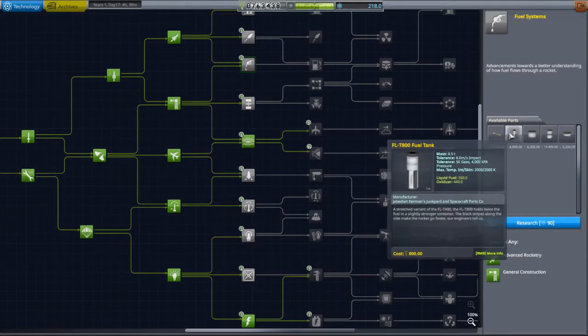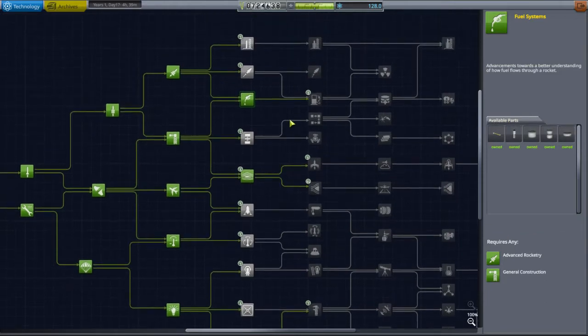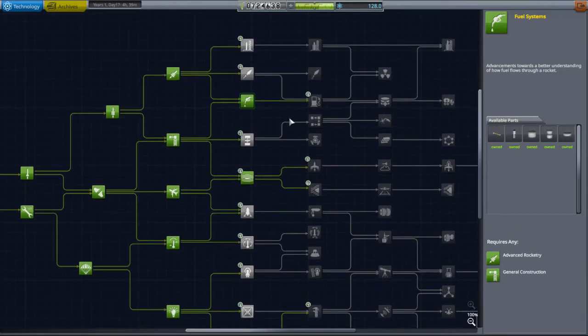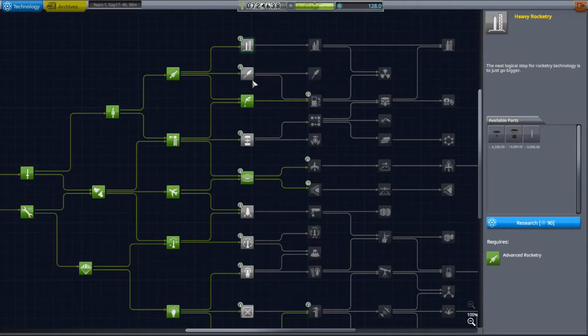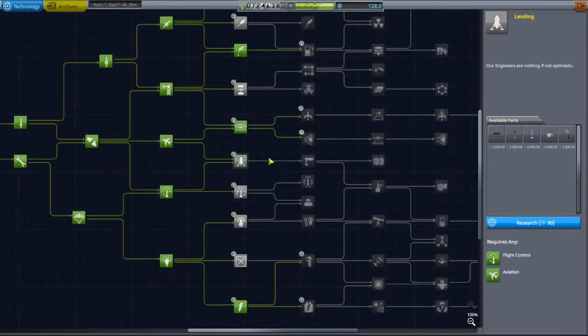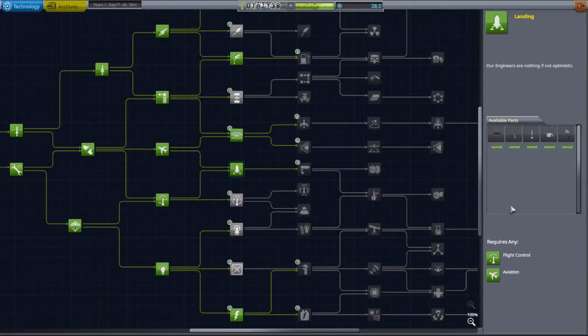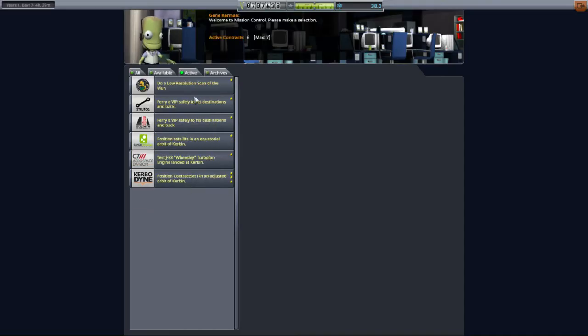Advanced construction adds fairings - so many interesting things. Let's get the bigger fuel tanks - ooh, that's expensive. Big rockets or little rockets? Well, if we're thinking about going to the moon, which is where I think we're going, I'll probably want some landing legs. Yes, thank you.